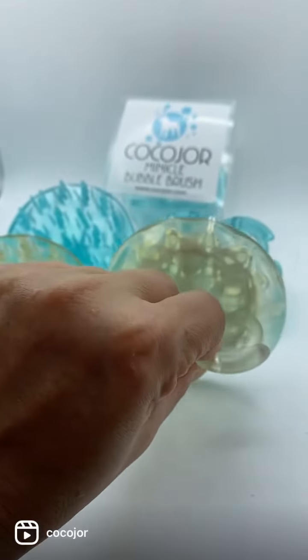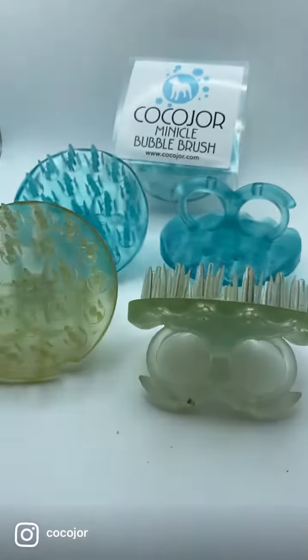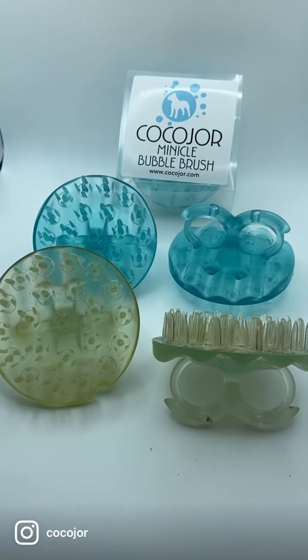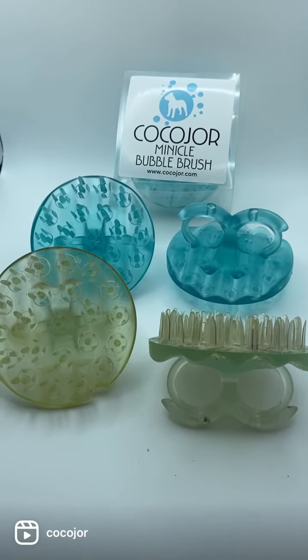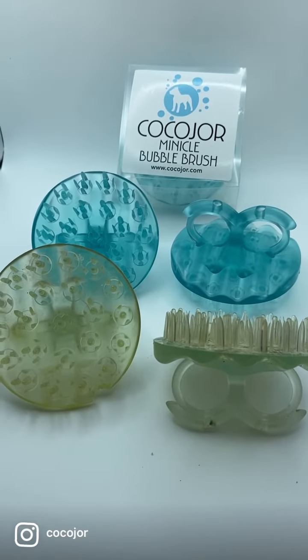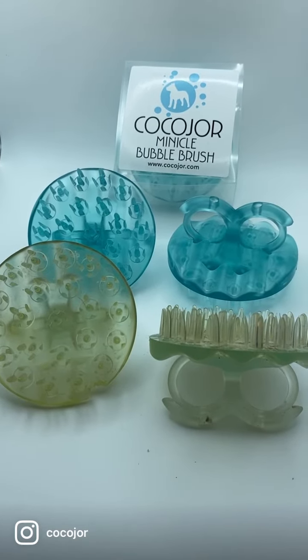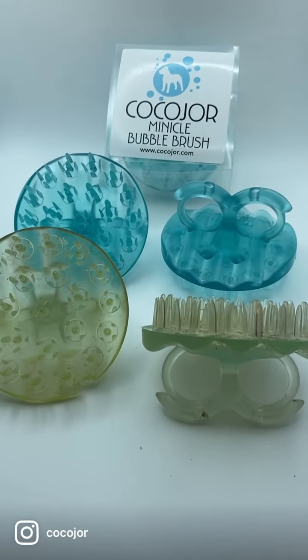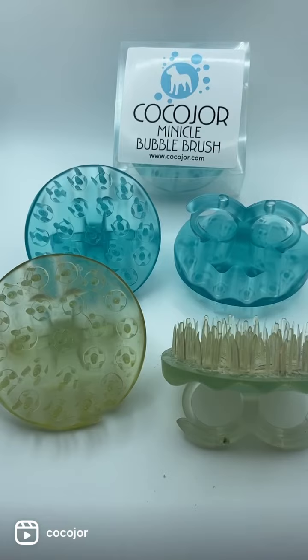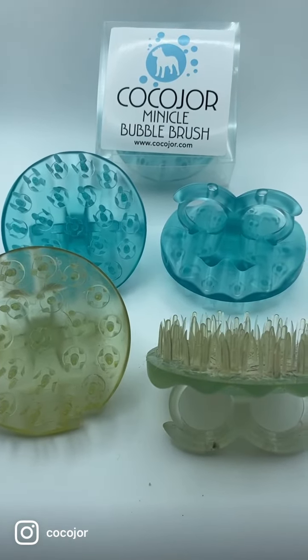It stays its shape. What it does is give your dog an exfoliating bath, as well as moving all of their lymph nodes and giving them a full body massage — whether you use it dry or wet. It lasts forever, so click below and purchase our Minical Micro Bubble Brush by Koko Jor.